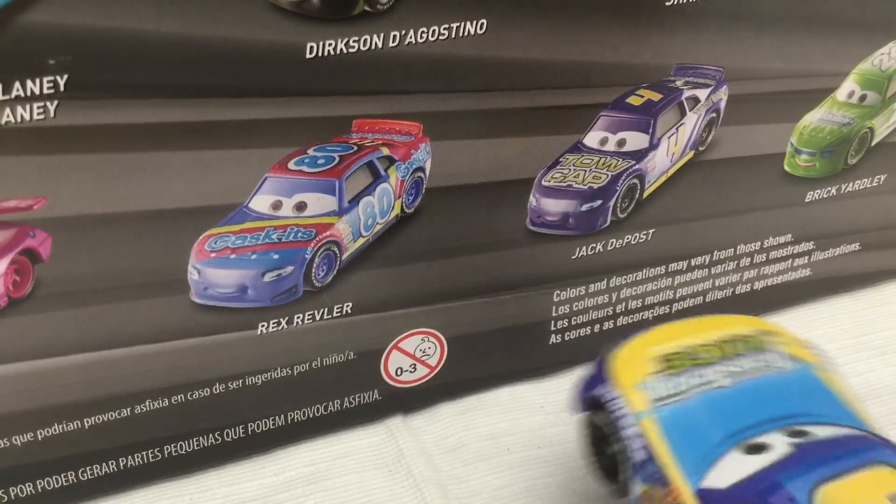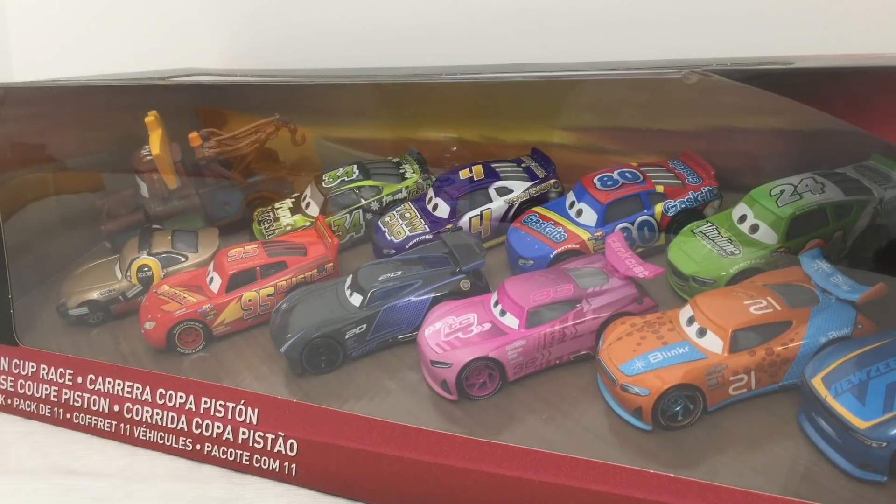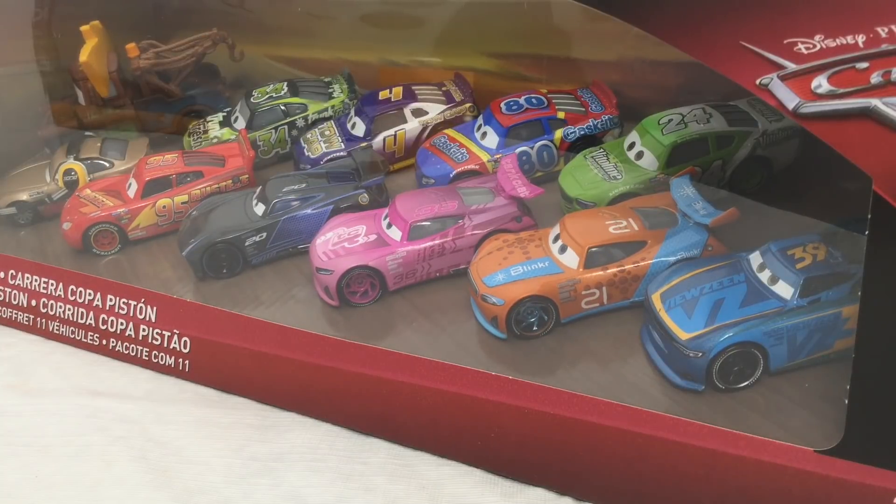I'm not in here. I should be in here though, but they did put me in there. I already have all the diecasts in here except the Mater and Michael Roeder, which is the reason why I got this. So let's go and get this opened up.